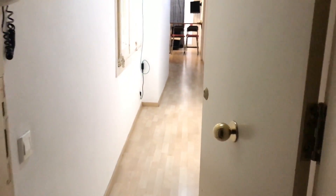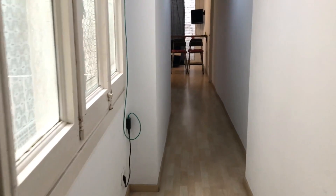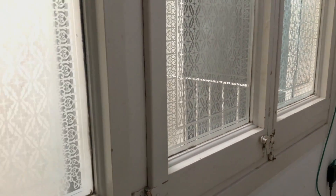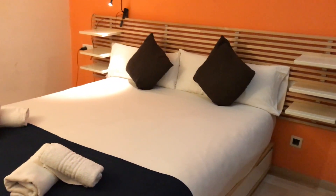So here we are — we have an elevator before entering this third floor here in Carrer del Carme, apartment 3B. Let's enter. We have this corridor — it's interior, but you have this patio with a lot of natural light.